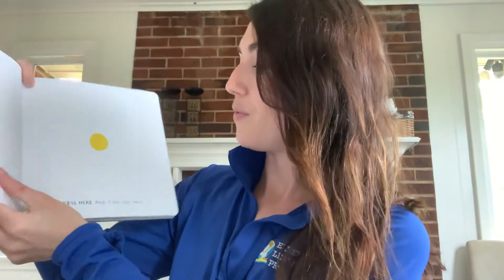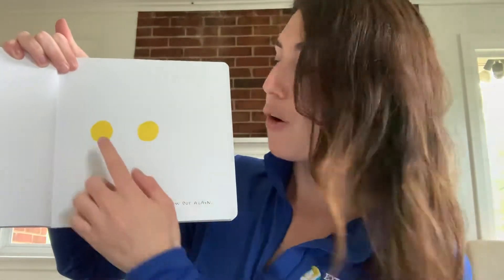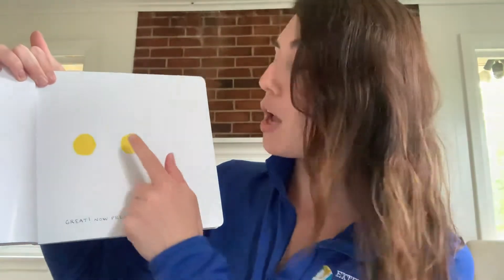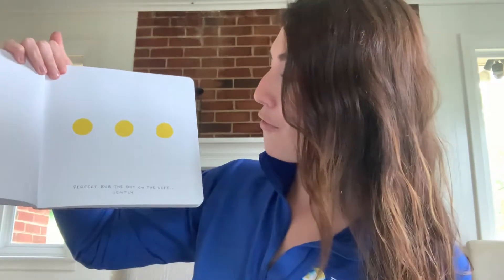Ready? Are we ready? Press here and turn the page. Boop. Now there's how many? One, two. All right. Great. Now press the yellow dot again. Boop. Perfect. How many dots do we have now? We have one, two, three. Awesome. Good job.